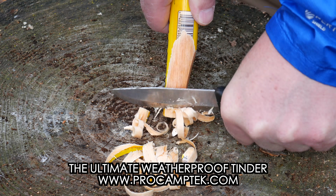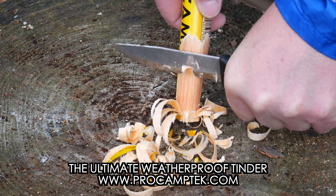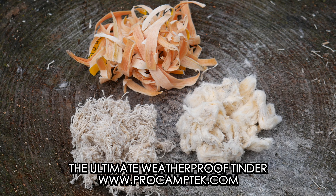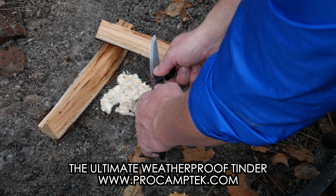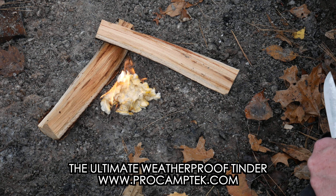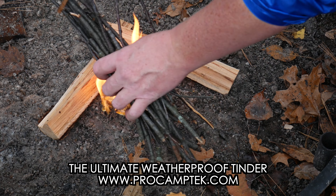I'd like to take a moment to tell you about today's channel sponsor, Pro Camp Tech. In my opinion, Pro Camp Tech manufactures some of the best fire starters on the market, including the popular fat rope stick, wax wood sticks, and the all-new fast fire stick. If you want fast, efficient, and highly weatherproof fire starters, go prepared with Pro Camp Tech.